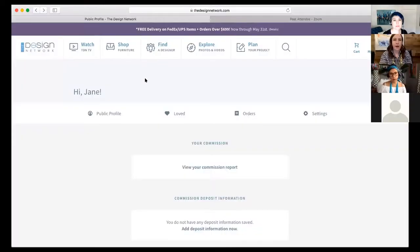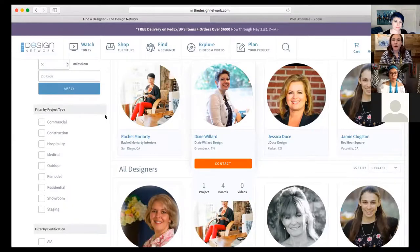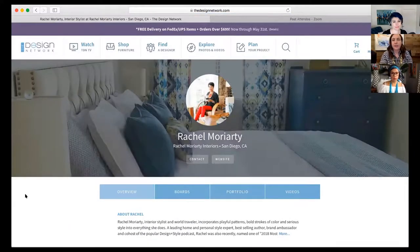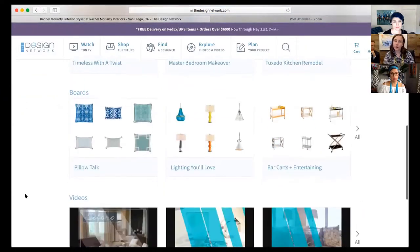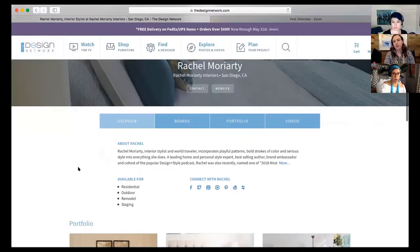Do you want to go in and show what a full uploaded profile looks like? If you click on Find a Designer, it looks like this. The featured designers also pop up here when you go to Find a Designer, which is another really great thing. So we'll click on Rachel. This is what it looks like to a consumer — it gives you an overview and you can specifically look at their boards, portfolio, videos, and you can also link your website. Rachel has put in all of her social media links. She's fancy.